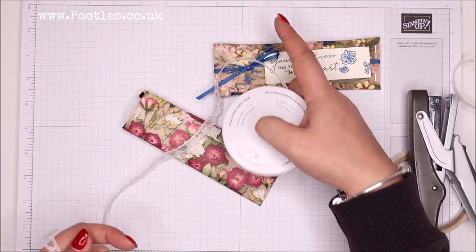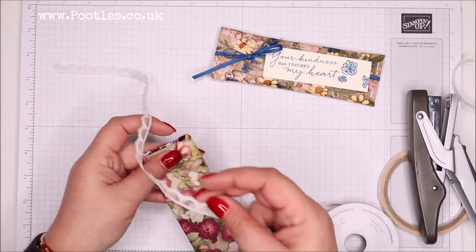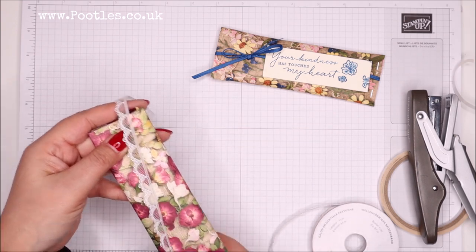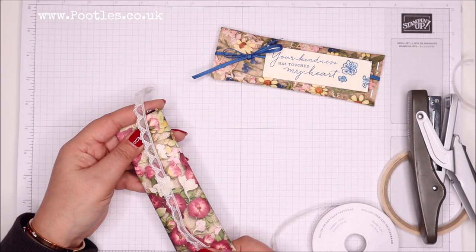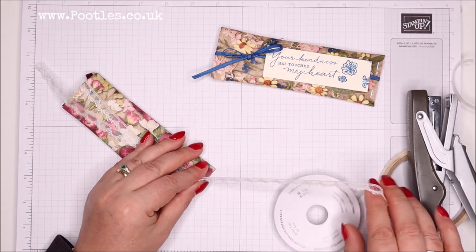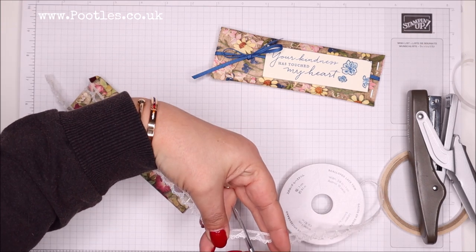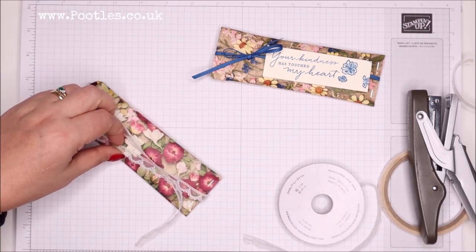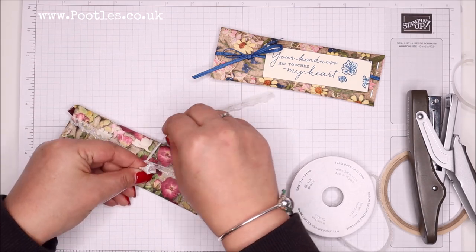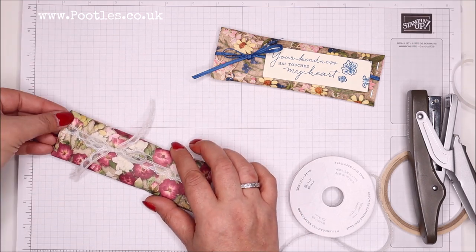I used the blueberry bushel ribbon there — hint, it's all going to sell out quickly because that's going to be on the retiring list any day soon. I wanted to show off the raspberry ripple ribbon. We haven't had raspberry ripple in seven years — Rich Razzleberry, raspberry ripple. Does anybody remember raspberry ripple? That was an in colour. I wanted to use that colour, but I also wanted a slightly more delicate ribbon this time round, so it's the scalloped lace trim — very pretty, and you can slide it around.